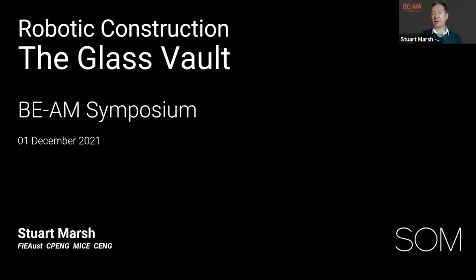Thank you very much, Philippe, and thanks to BEAM for inviting SOM this year. We have a project we're going to talk about called the Glass Vault. It's a little bit different to direct additive manufacturing, but I think you'll find there's some synergy. My name is Stuart Marsh, a senior structural engineer in the SOM London office.